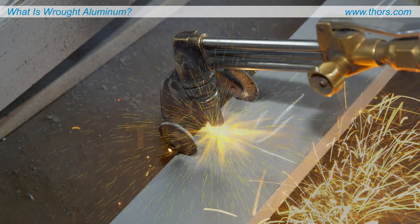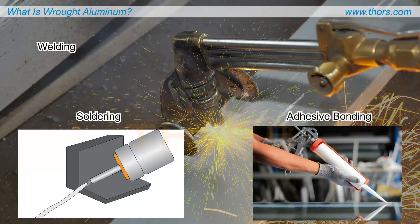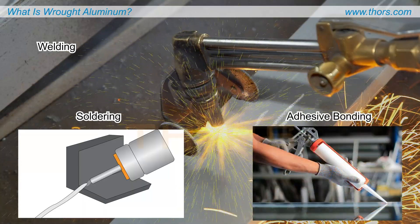The versatility of wrought aluminum extends to its ability to be seamlessly joined through various methods such as welding, soldering, and adhesive bonding, facilitating intricate assembly processes and manufacturing.